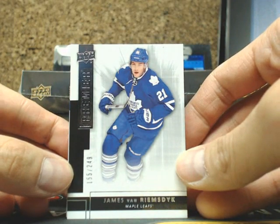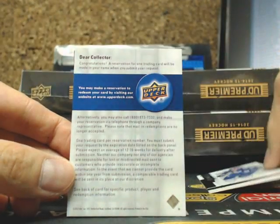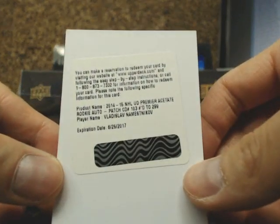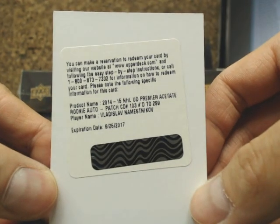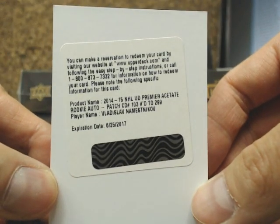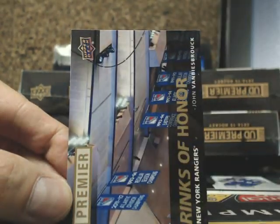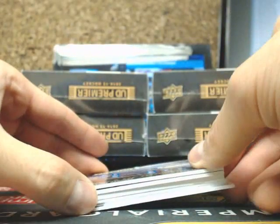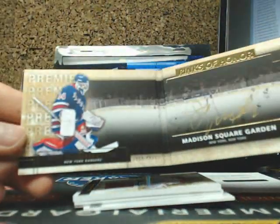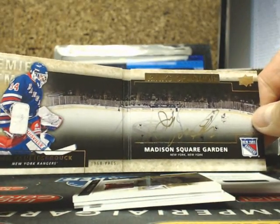We got a base card — James van Riemsdyk for the Toronto Maple Leafs, JVR. Our next one is a Premier Acetate Rookie Patch Auto — Vladislav Namestnikov — out of 299, for the Tampa Bay Lightning, going out to 4140 Mike. And our next one is a Rinks of Honor — John Vanbiesbrouck — going out to the New York Rangers, the Beezer, going out to Glenn.